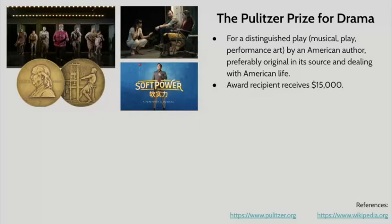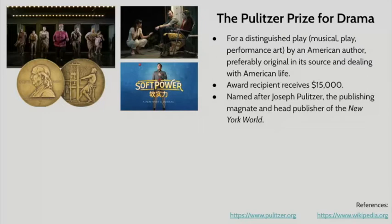The award winner for the Pulitzer Prize for Drama receives $15,000 and the award itself, which is super prestigious. But $15,000 is kind of a sweet deal. It is named, of course, after Joseph Pulitzer, the publishing magnate and head publisher of the New York World. If you are a fan of Newsies, yes, it is that Joseph Pulitzer.